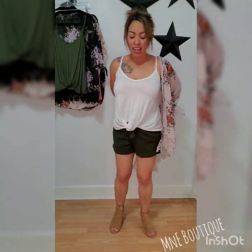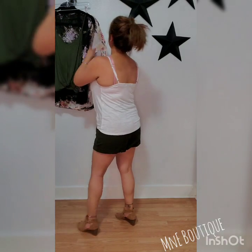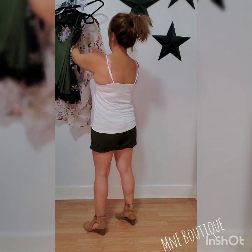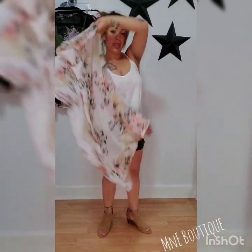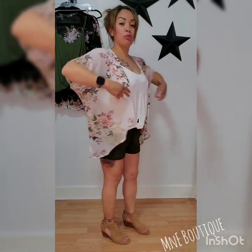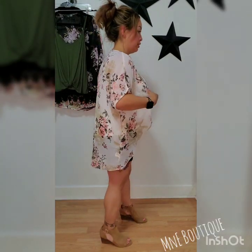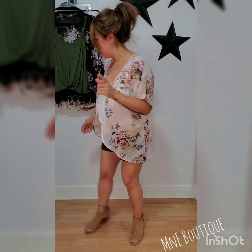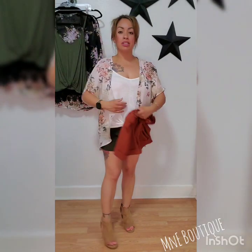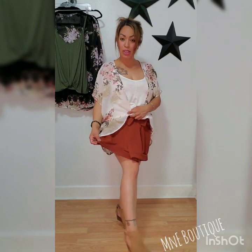I haven't tried this one on yet, so let's see how this one fits. This is more of a comfort fit, I will say that. This cardigan actually has a lot of olive in it, so it pulls with the shorts, but it has some rust colors and pinks in it, so it'll pull from those as well — you can pair it with these.